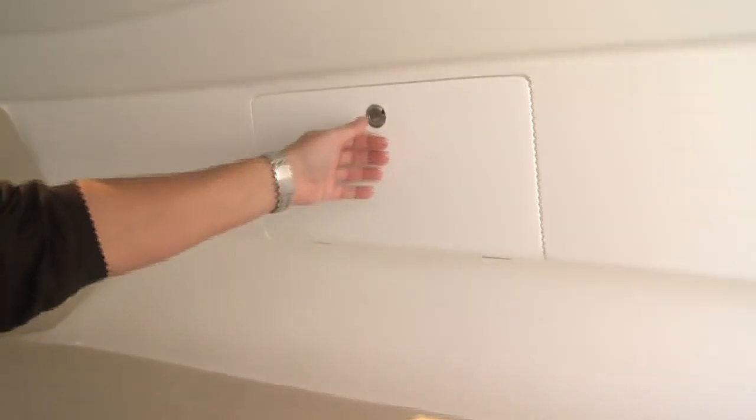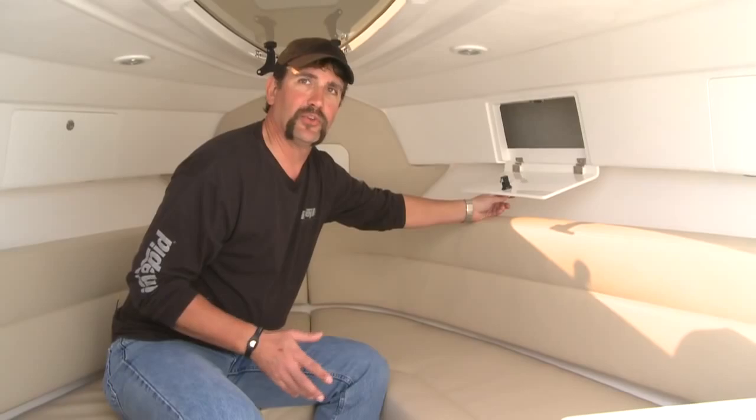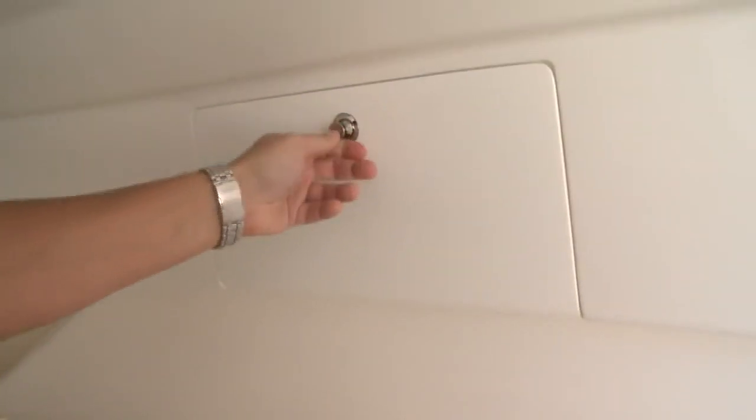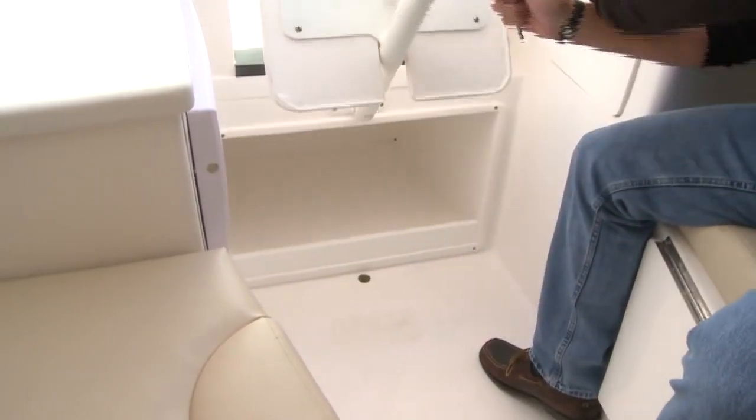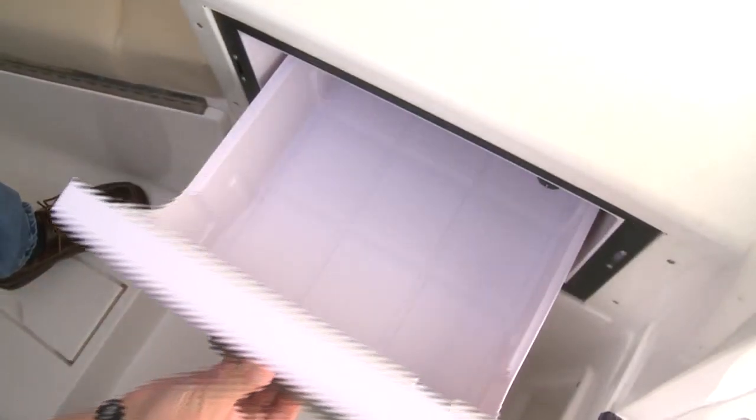We did this by using space that wasn't being used before. We incorporated overhead storage. If you remember on the old model, we used to have valances that ran across here. Now we've integrated overhead storage that runs fore and aft on both sides, giving you plenty of storage in an area that you never even used before. Another comment was the head being inside the Cuddy. It was really nice because it had the rotating design, but if there was somebody down inside the cabin, you had to kick them out in order to use the head. So we removed it from inside the Cuddy, which gave us a nice dry storage area where it used to be. Also by moving the head out of the Cuddy cabin and putting it in the console, it allowed us to move the sink out of here. By moving the sink out, it gave us some surface area and a place to put our refrigerator.